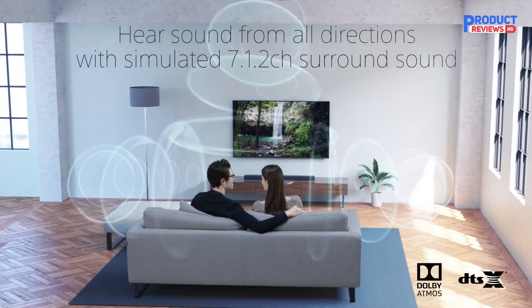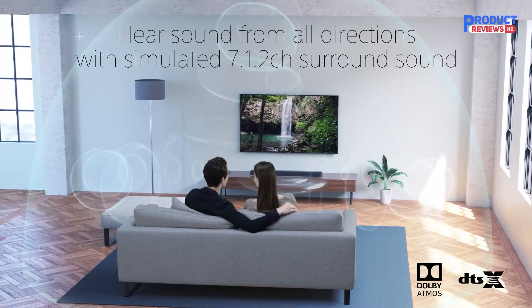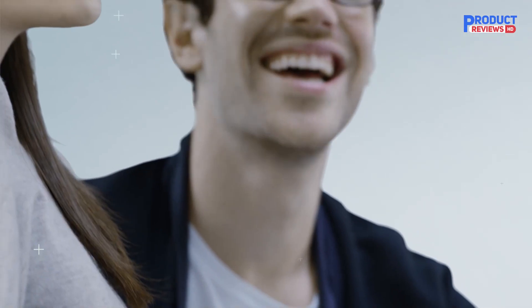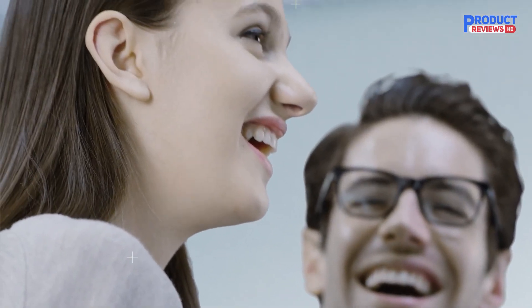This soundbar's 4K HDR pass-through guarantees the best audio quality of whatever video, song, or game you're playing. The HT-S8500 fits perfectly in any TV console.